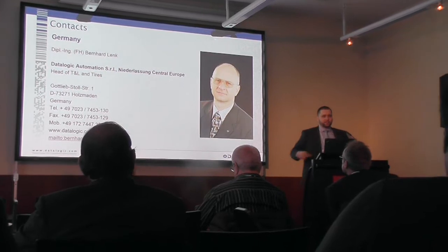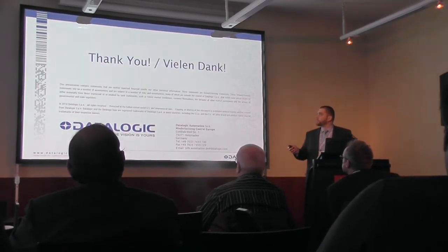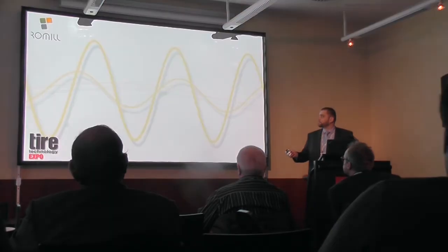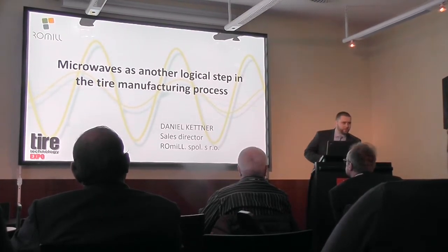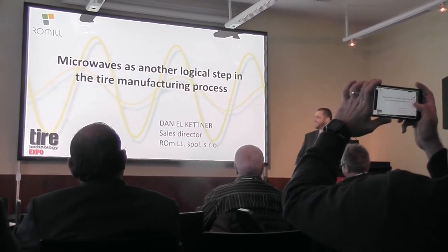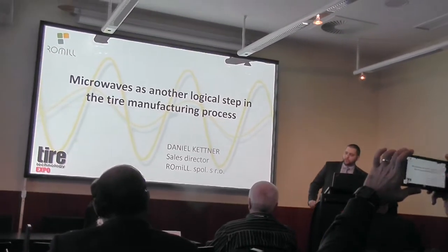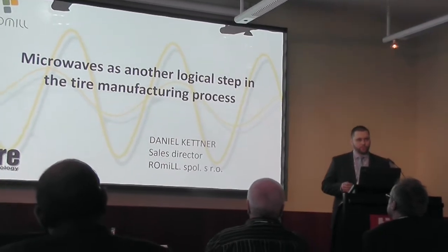Good morning ladies and gentlemen. It's a great honor for me to be here. Today I'm going to tell you something about microwaves as another logical step in the tire manufacturing process.